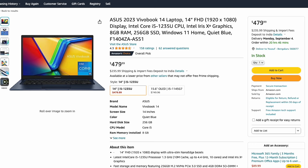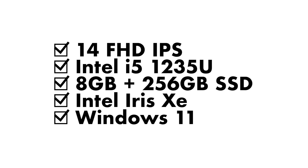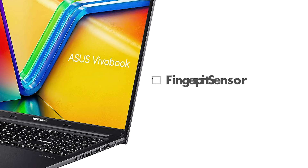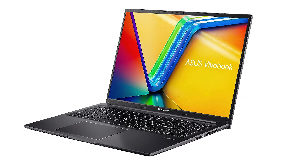Moving on to something more powerful — the Asus VivoBook 14 2023 edition. For $479, you're getting a 14-inch full HD IPS display with the Intel Core i5-1235U processor. This has 10 cores: two performance cores and eight efficiency cores, with Intel Iris Xe graphics, 8 gigabytes of RAM, and a 256 gigabyte PCIe NVMe SSD running Windows 11. Ports include several USB Type-A ports, a USB 3.2 Gen 1 Type-C, HDMI 1.4, a headphone jack, Wi-Fi 5, webcam, backlit keyboard, and a fingerprint reader.